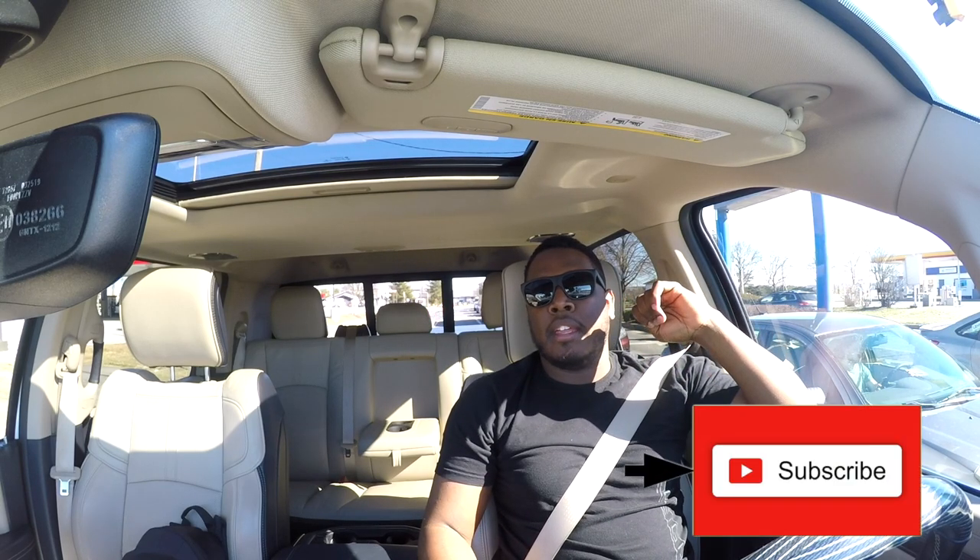Welcome back to JB Reviews. Today we're going to do a video on my transmission. I have the Eisen high output Cummins and I got it with a flash probably about six months ago and I never really did a video for you guys.